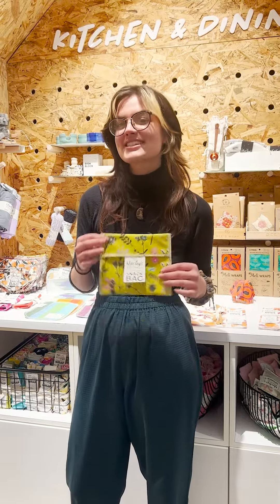Hi, my name is Hadley and I work at the Eco Shop. My favorite Marley's products are the snack bags. I bring my lunch a lot and they're just super convenient for packing anything from chips to berries. They have a lining on the inside so they're leak-proof. They also fit your sandwiches really nicely. Yeah, they're my favorite.